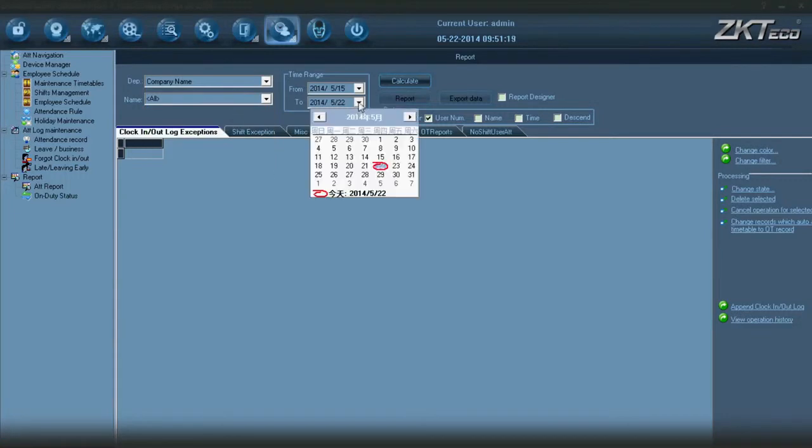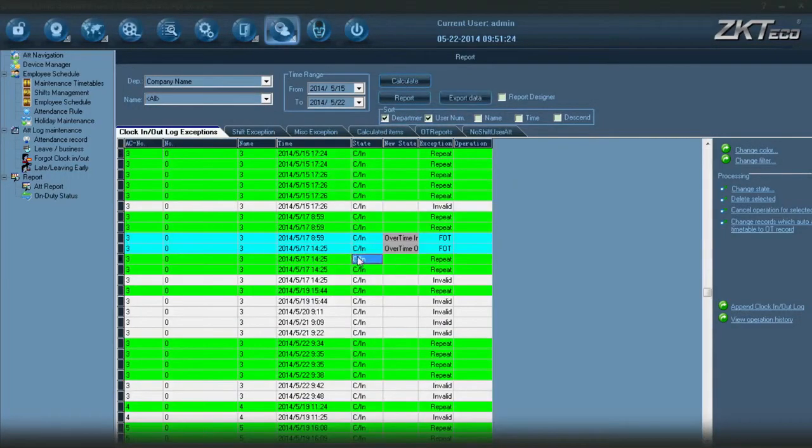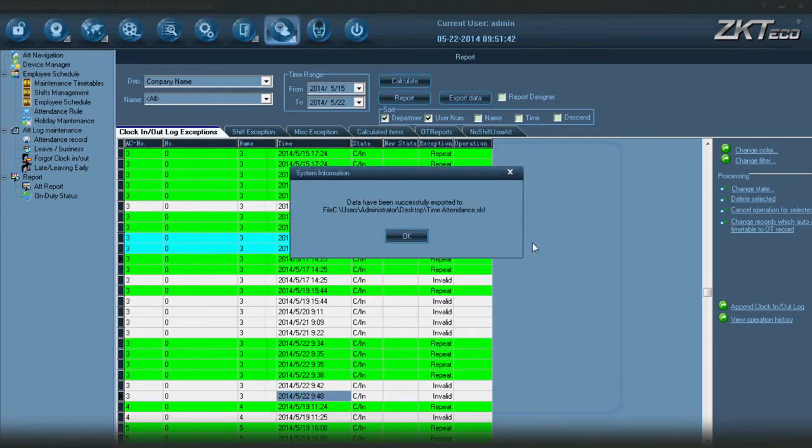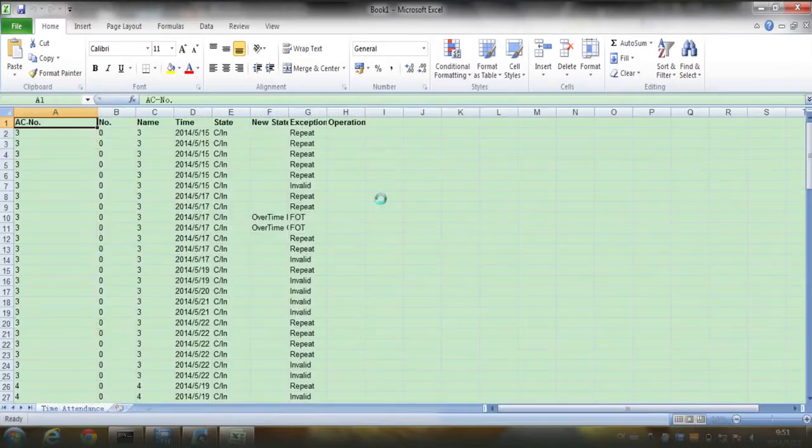Select the department, person, and period. Click Calculate. Then export the report.